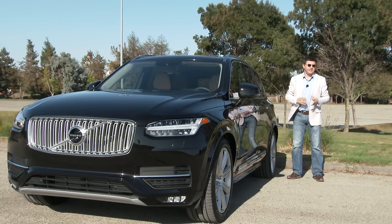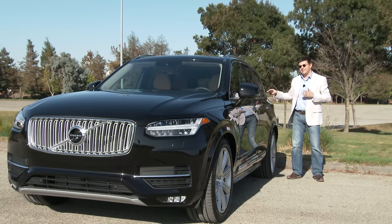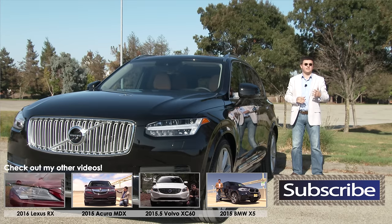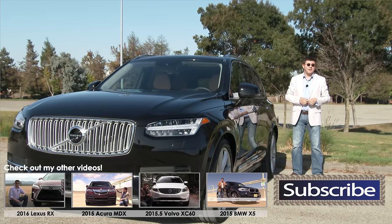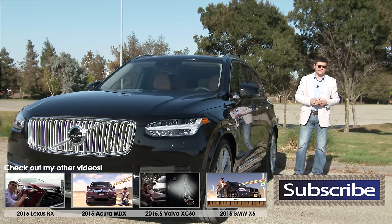The Infiniti QX60 ranges from $42,000 to $53,000 and is a good value in the luxury segment, but it's not as nice as the Volvo on the inside and not nearly as fun to drive. Part of that is the standard CVT, which gives excellent fuel economy but saps some fun, and the rest has to do with the very narrow tires and relative curb weight. If you're after the best third row, the QX60 actually wins — I can sit upright in the back without my head brushing the ceiling, which I can't do in the XC90 or practically any other option in this segment.